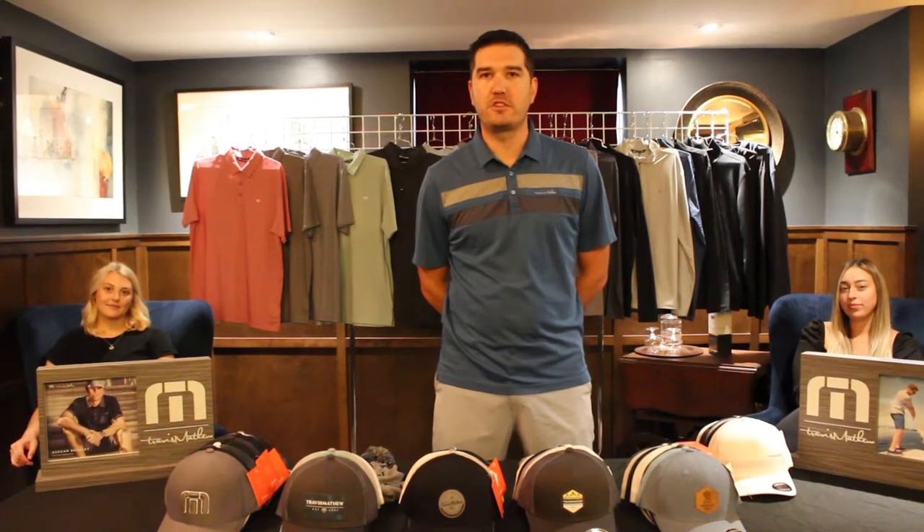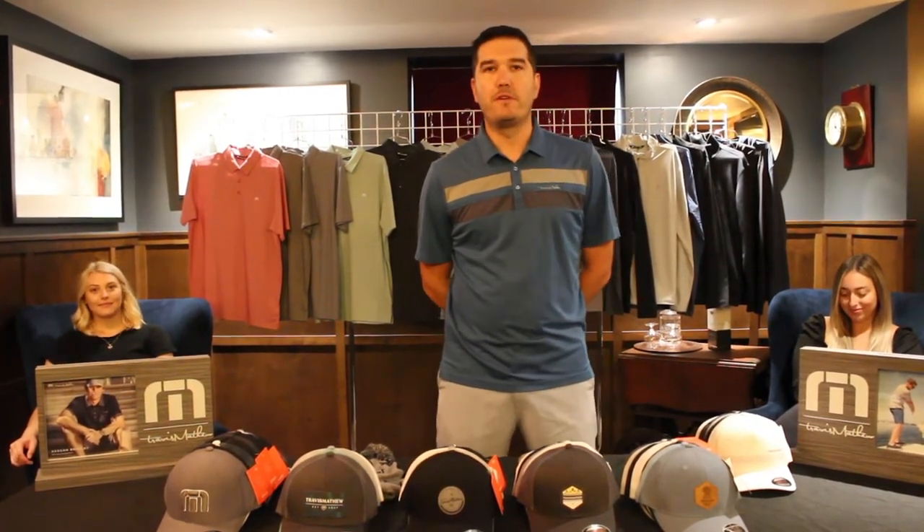Hey guys, it's Jared here. I just want to welcome you to the 2021 Travis Matthew collection this year. First off, I just want to thank all my accounts for supporting me and supporting the product this year. It was a very challenging year with COVID, so I just want to give you guys a shout out and a thank you. Obviously there are challenges with COVID, with traveling and with the PGA show being canceled. I want to do a virtual tour here of Travis Matthew, so just sit back and enjoy.